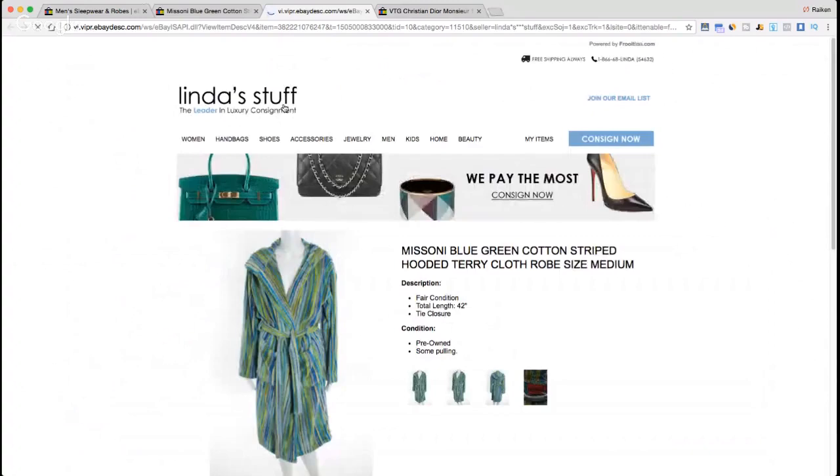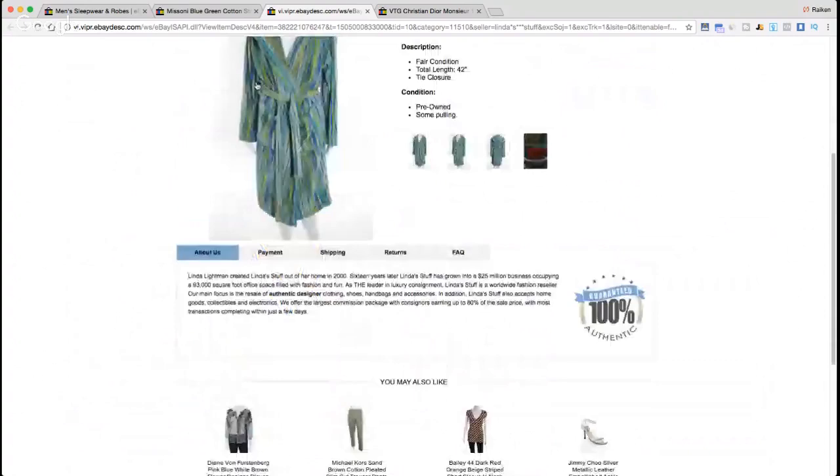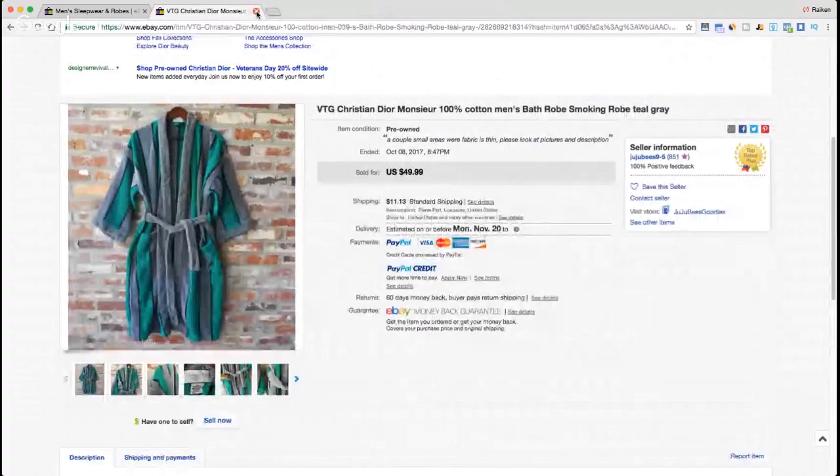The seller for this Missoni robe is actually Linda's Stuff — a million-dollar seller who has been featured on all different types of media. I've actually made a video about her store before. Nice listing — she has her game going. Check her out.